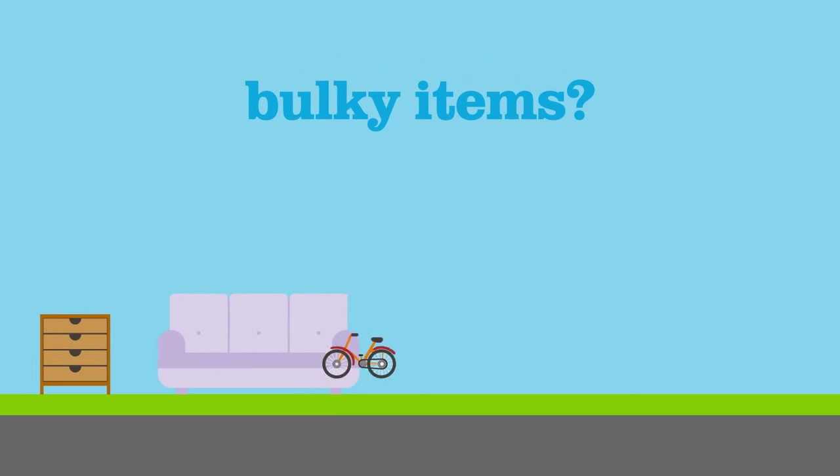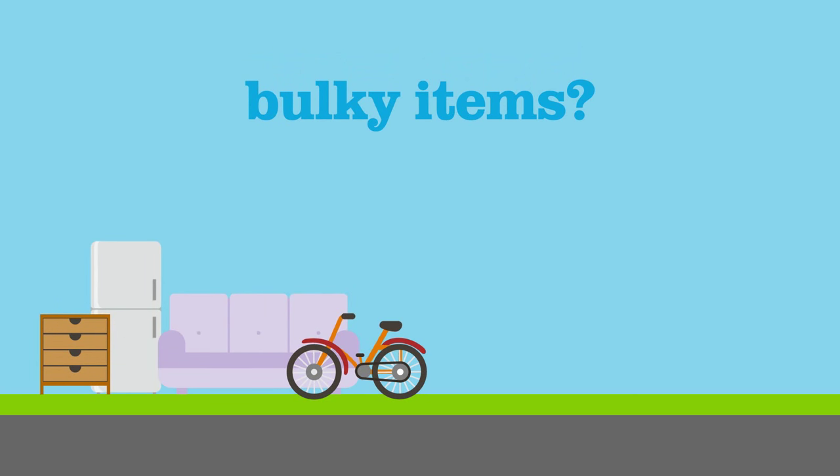If you have any large, bulky items, they can be taken to your local recycling centre. Or, for a fee, we can collect them from your home. Items will be reused or recycled where possible.